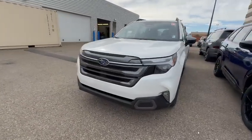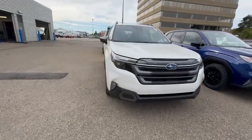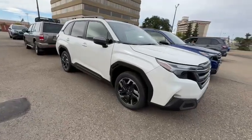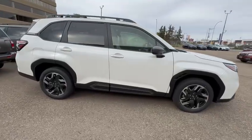Hey Bill, it's Victor from Rally Subaru here. Just want to send you a quick little walk around video of one of the available 2025 Subaru Forester Limited packages that we have. The one that you originally inquired on did sell unfortunately, but this one here is going to be the Crystal White Pearl in that Limited package that you were looking for.